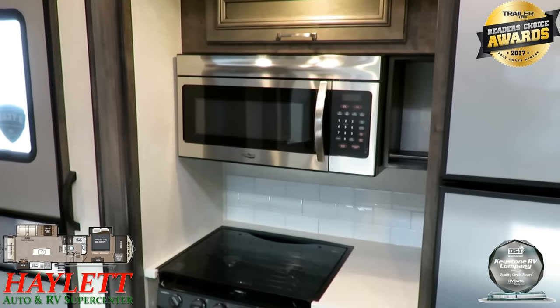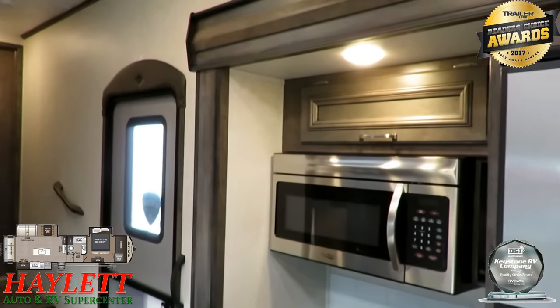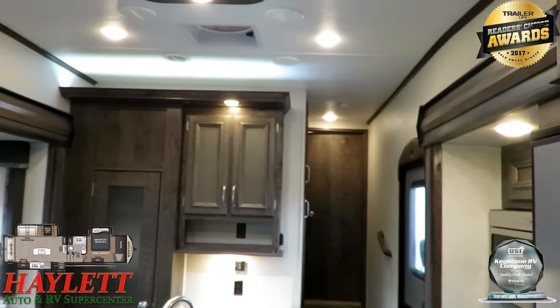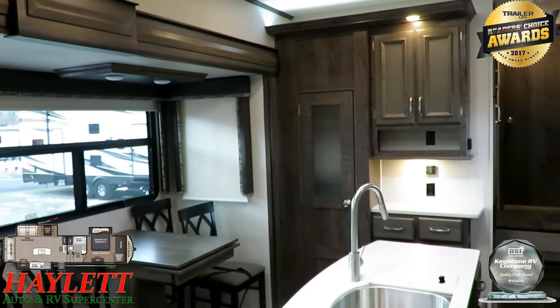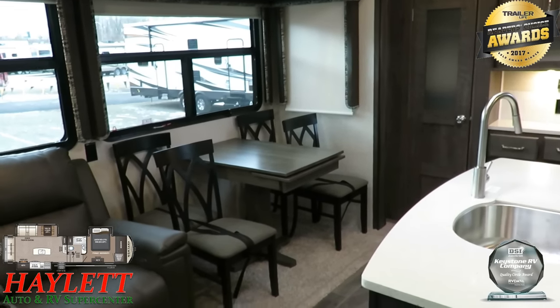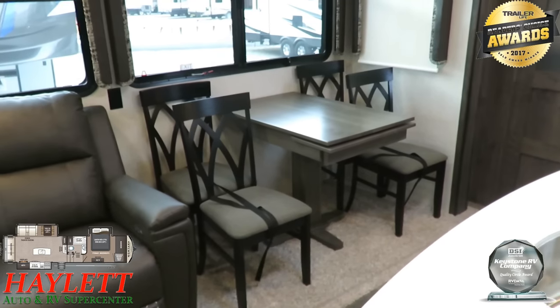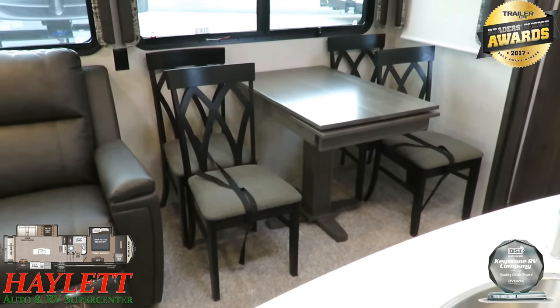Residential-size microwave — if you really want a convection, the big Montana will have one. This is the lighter-weight, price-sensitive Montana, but if the only thing stopping you is a convection microwave, we can make that happen. The table — if you're going to entertain guests, you do have an extension there so you can fit four adults in there comfortably.